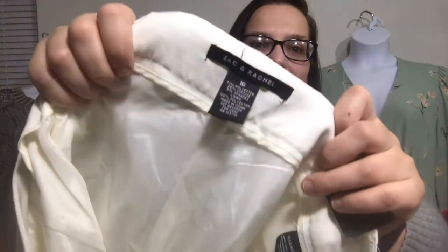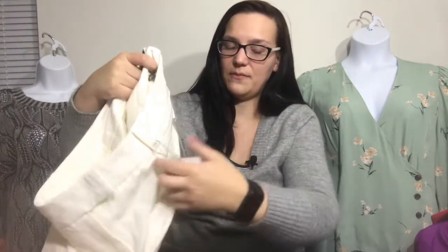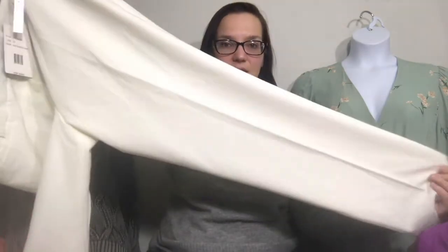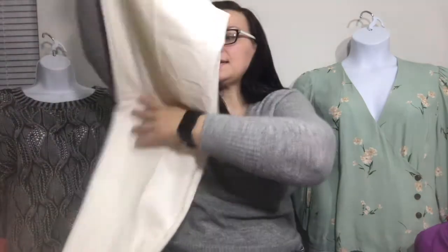Last item. The angle might be a little bit different because I knocked over my tripod — the microphone cable is kind of in the way. It's Zach and Rachel — a slim leg pair of pants that retails for $60. These are just cream off-white pants, a size 16, so again it's another plus size. I might list these myself if they don't sell, or I might send them to ThredUP. I'm not sure yet, so we'll see.